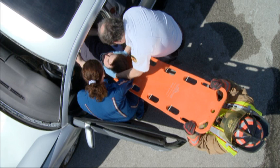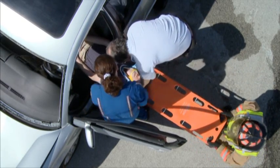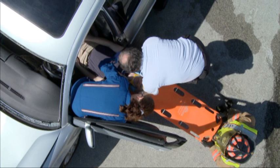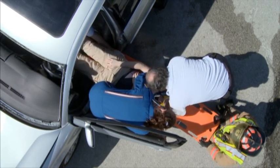Once the board is in place and upon command of the first provider, the patient is lowered onto the board and the board lowered until it is level with the car's seat. The second provider now places their hands on the side of the patient's chest and the third provider places their hands on the side of the patient's pelvis. Upon command of the first provider, the patient is moved onto the board.